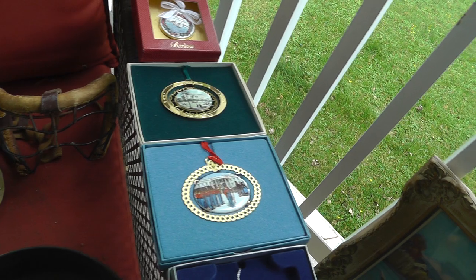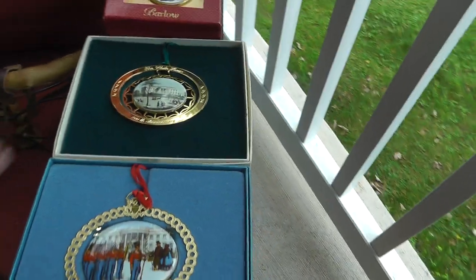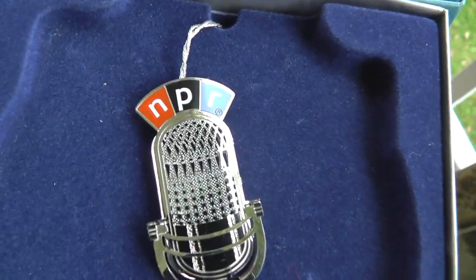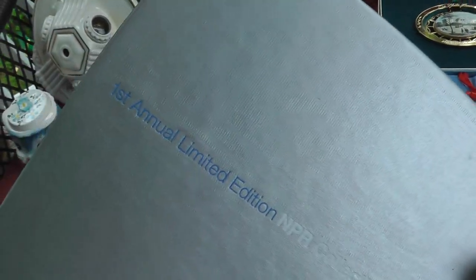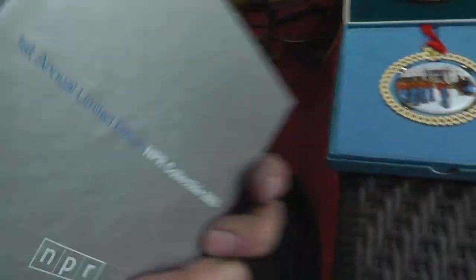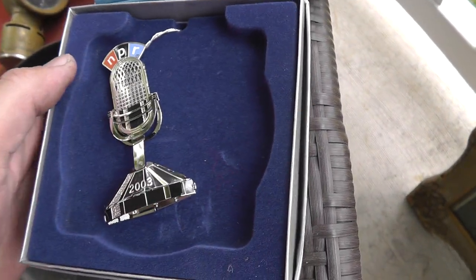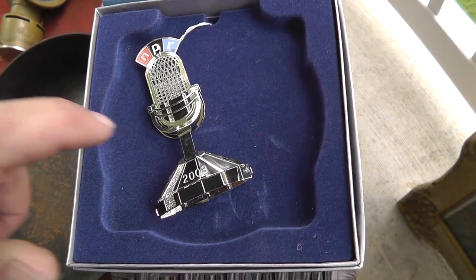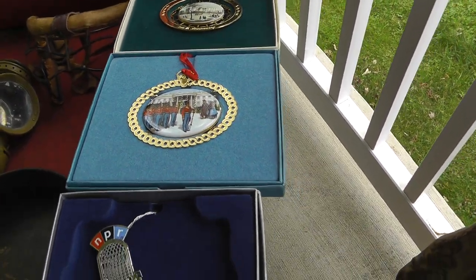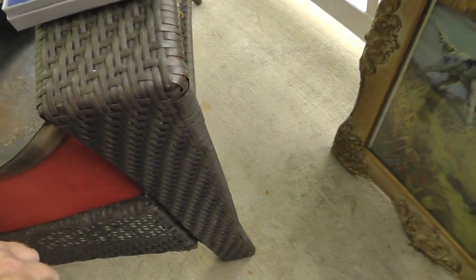Christmas ornaments — Barlow, not sure what that is. A couple White House ornaments, one I've never seen before — NPR, the first annual limited edition NPR collectible. Cool looking piece, that might be a good one. The White House ornaments always sell good, and pretty sure this will sell good too.